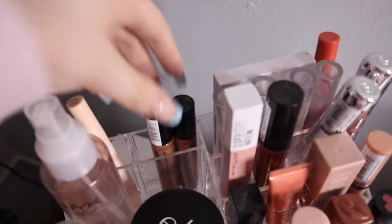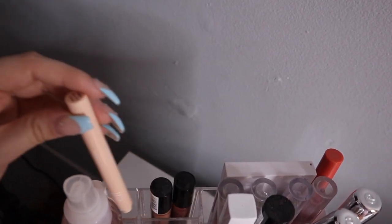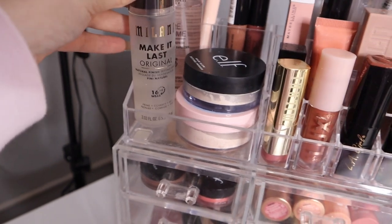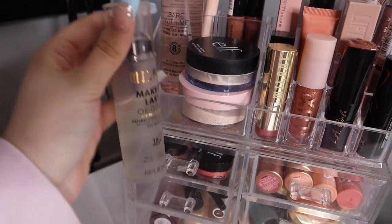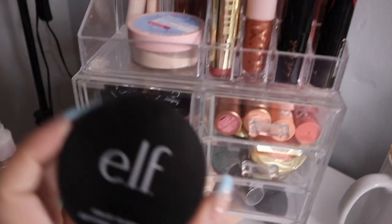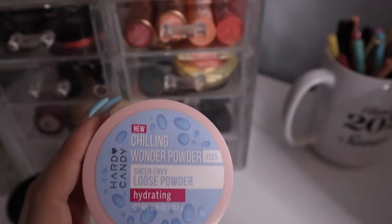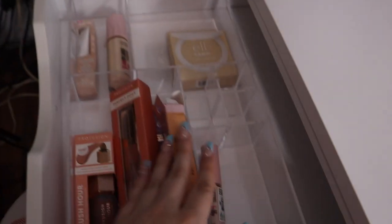I have a lip oil by Lunar Beauty, two NYX lip products, and my ELF brightening concealer, plus my Fenty Beauty concealer. I also have my Milani Make It Last setting spray — I reach for this all the time. My NYX Bear With Me primer water is the best primer water. The ELF Halo Glow setting powder up top is my favorite, and I keep the Chilling Wonder powder by Heart Candy up there too.